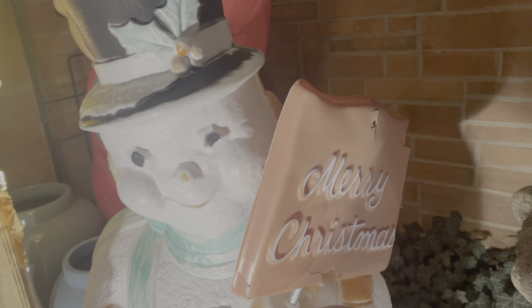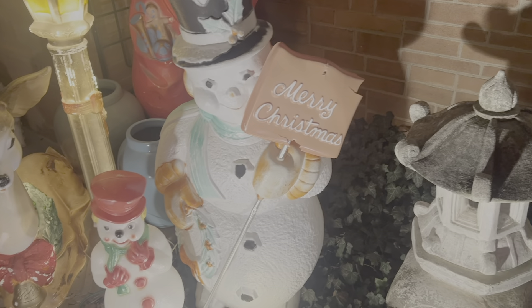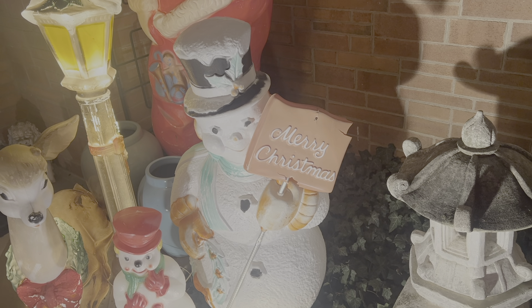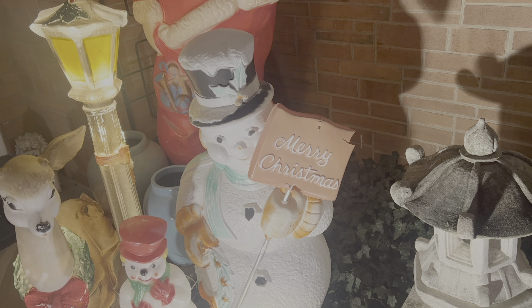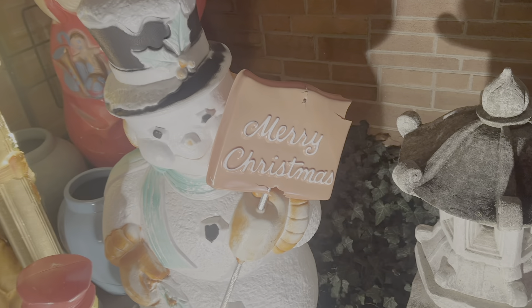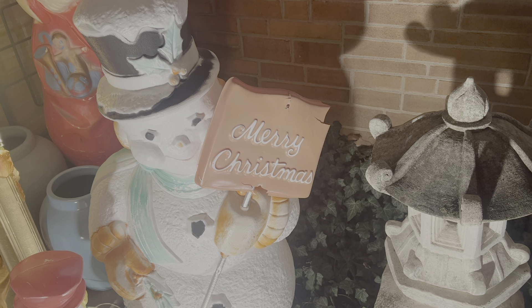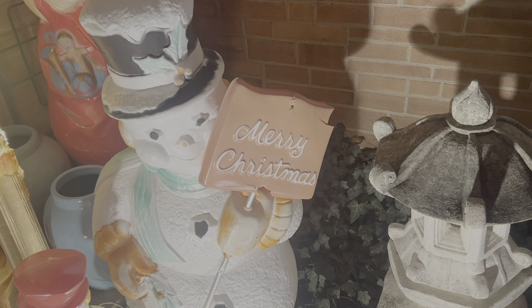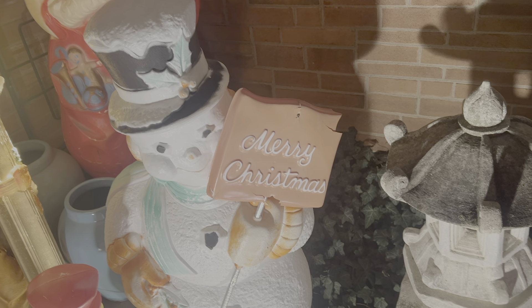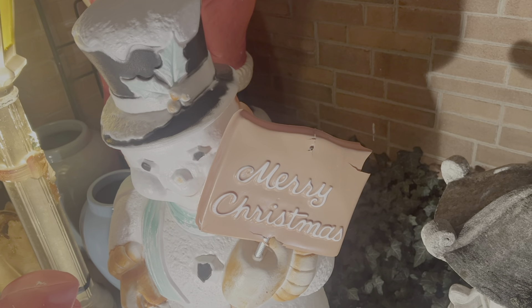This is actually a family heirloom. This was purchased by my grandma in 1964 — I have a picture of it when she bought it. She always put it in front of her house, but she sold it at a yard sale. About 10 years later I went to that lady's yard sale, unknowing to me, and there's Frosty. I asked her where she got it, she told me, and so he came back to live with us.